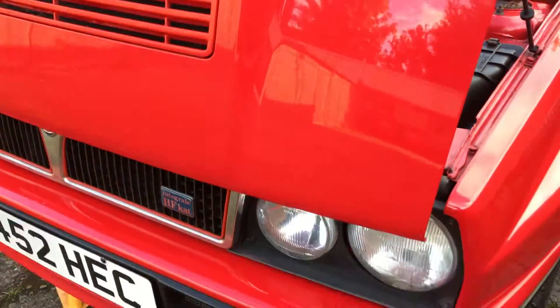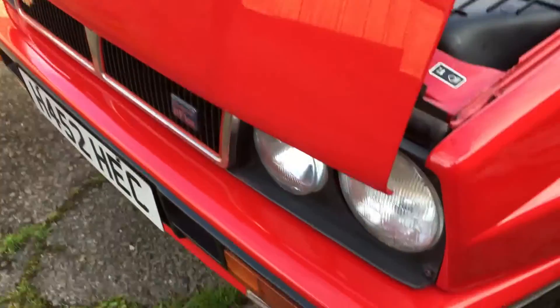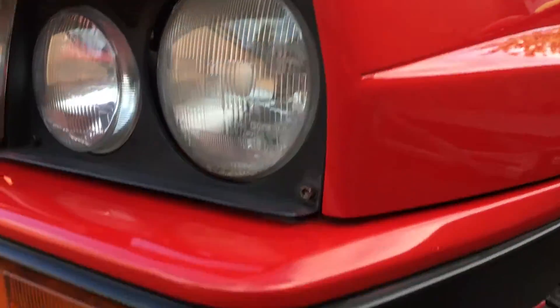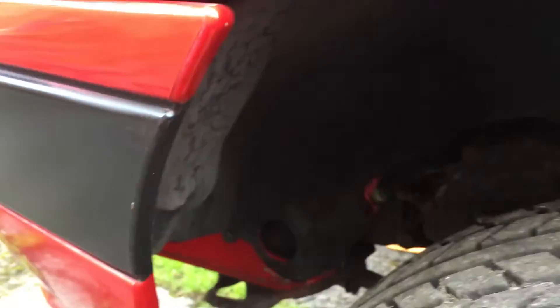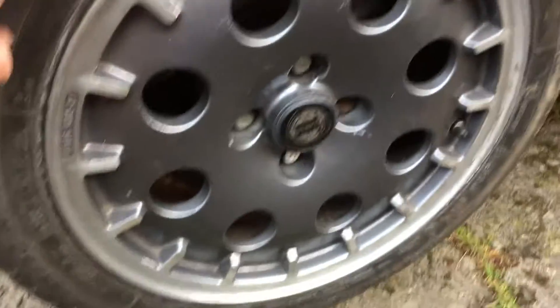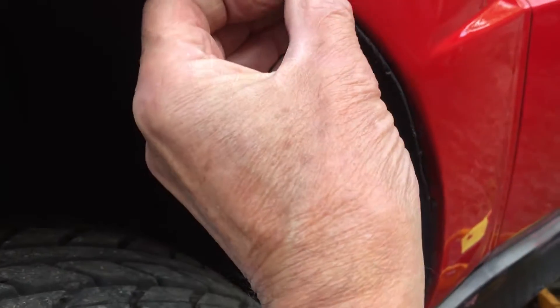Let's have a look at the bonnet — the bonnet's okay. The front corners are good. All lights are in place and secure. This has been repaired down at the bottom. The wheels again — there's a bit of a mark there.